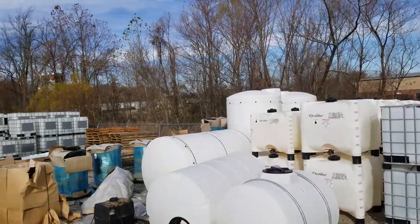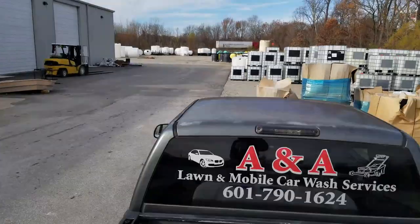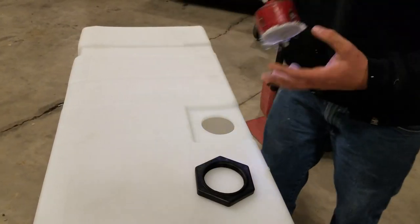Hey, now it's Anthony with A&A Professional Services. I want to talk about water tanks. How many gallons do you need? Do you need 330 gallons? Do you need 110 gallons, 200 gallons, 275? We're going to find out in just one second, so stay locked in.